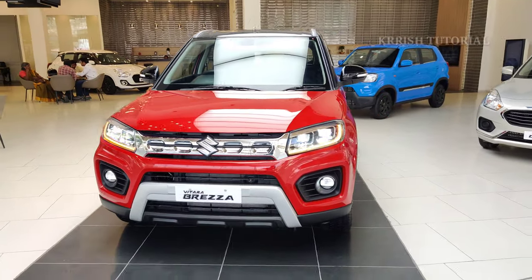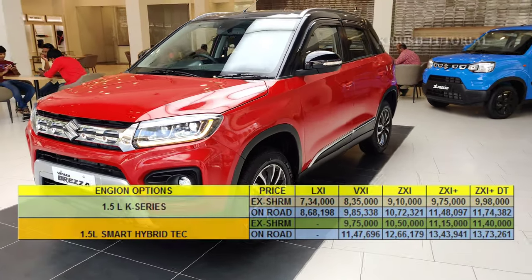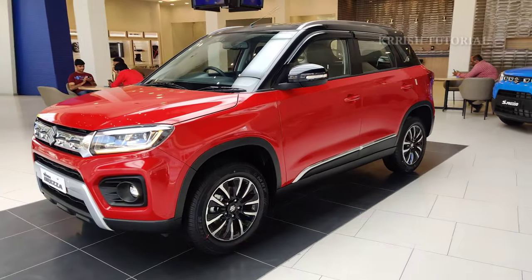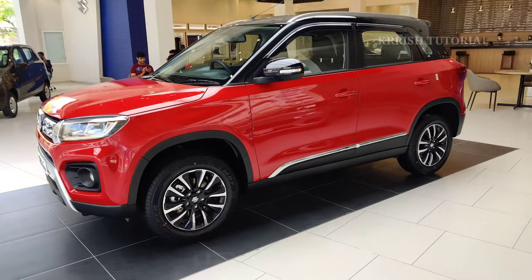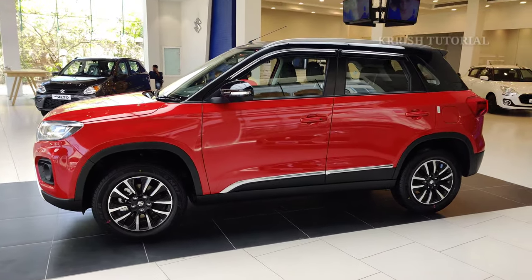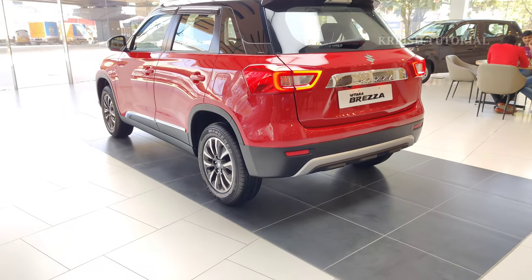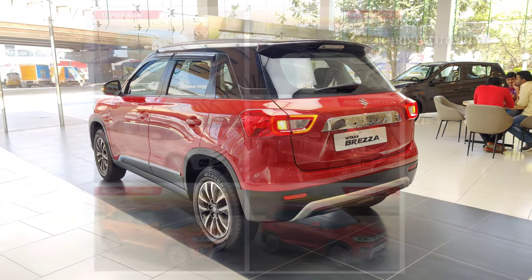Present prices: ZXI Plus manual transmission dual tone color red and black is priced at ₹11,48,097 onward in Hyderabad. The automatic price is ₹13,04,941. There are 6 color options available.